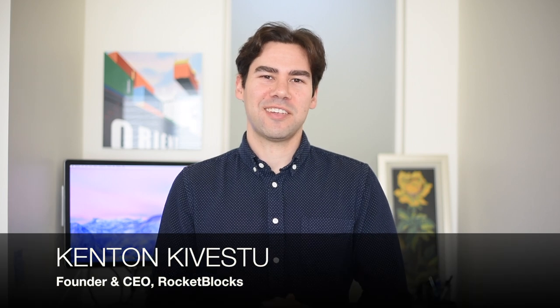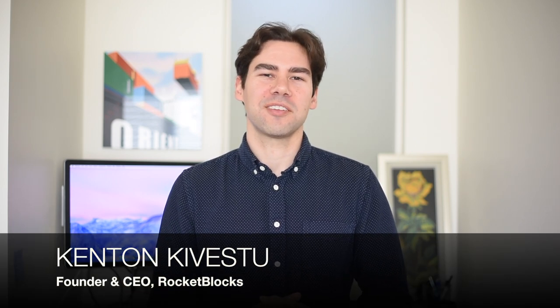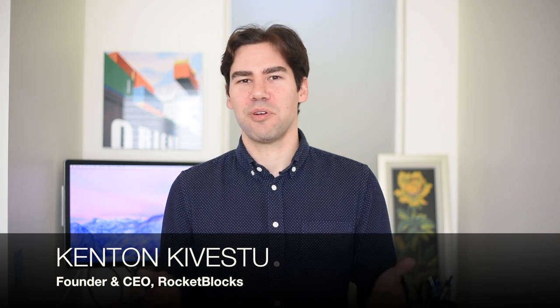Hello, everyone. My name is Kenton Kevestiu. I'm an ex-Googler, an ex-consulting consultant and the founder of RocketBlocks, an online platform that helps candidates prepare for interviews. In today's RocketBlocks mini lesson, we're going to talk about an important, generalized piece of career advice, which is how to write a career networking blurb.